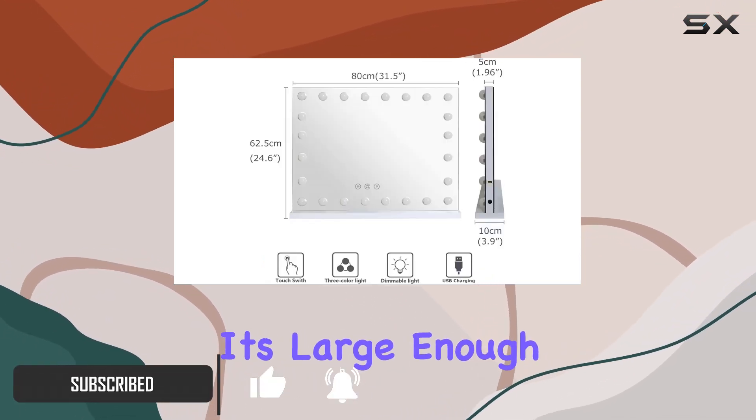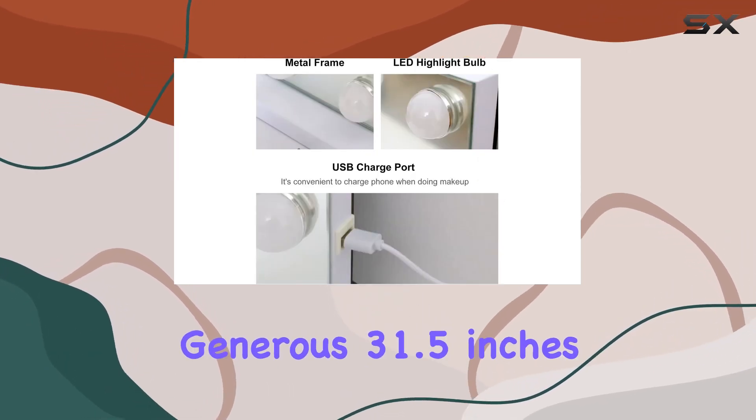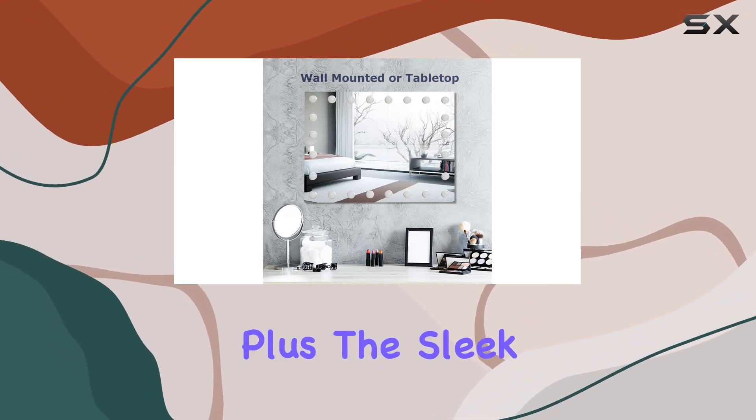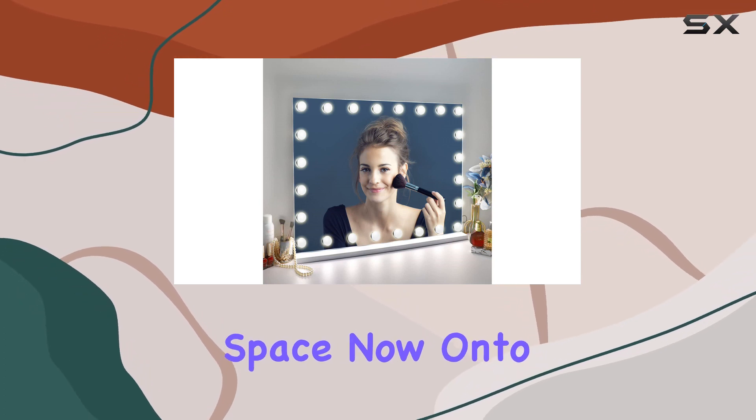First off, let's talk about the size. It's large enough to capture every detail of your makeup look, measuring a generous 31.5 inches by 23.6 inches. Plus, the sleek design adds a touch of Hollywood glamour to any bedroom or makeup space.